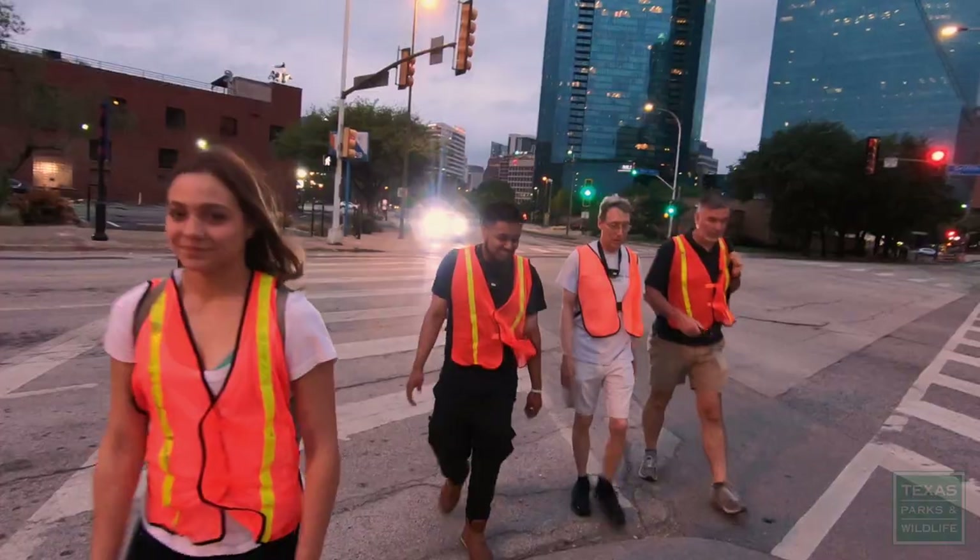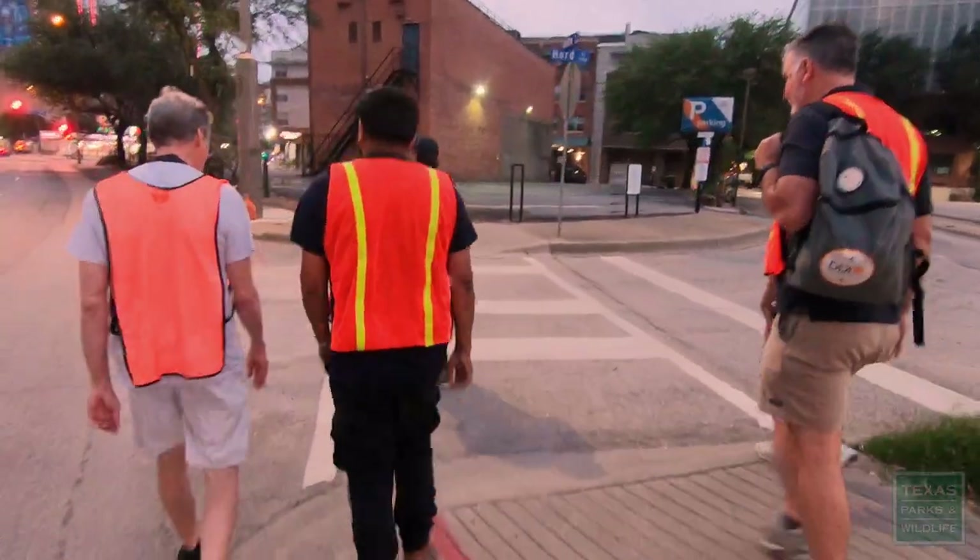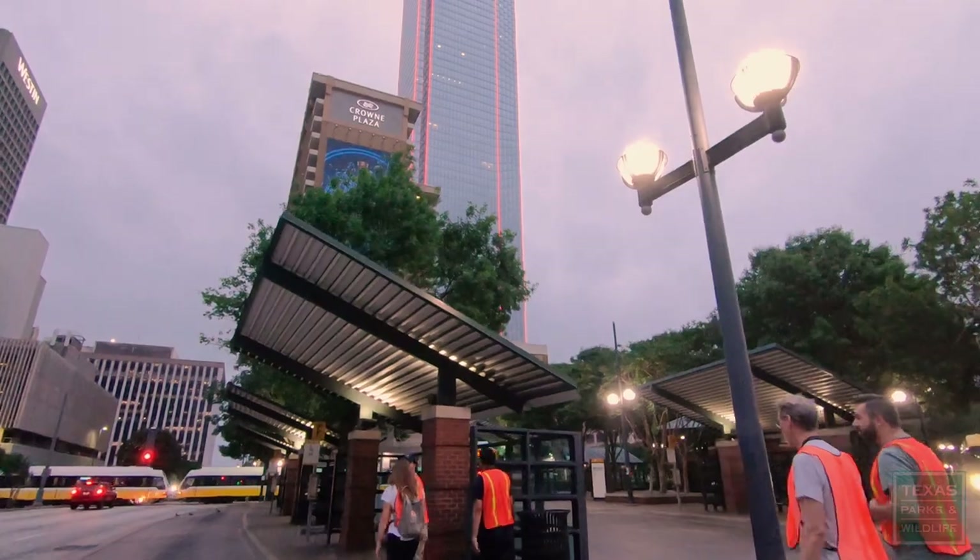It'll be just a lot of walking for a while. These volunteers are gathering valuable data about the impacts of city lights and buildings on migrating birds.